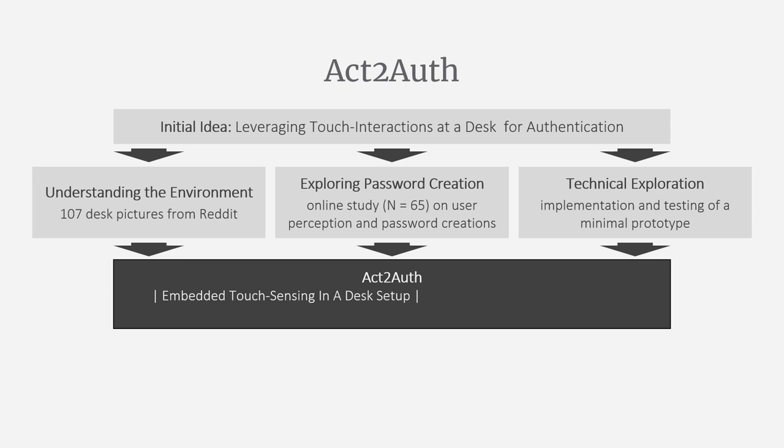Act2Auth uses embedded touch sensing based on privacy-preserving capacitive sensing. It is unobtrusive, as it does not interfere with the positioning of other objects or routines. Our system embeds knowledge-based authentication into routine tangible interactions with everyday objects at desks, leveraging the advantages of both traditional explicit and implicit authentication.